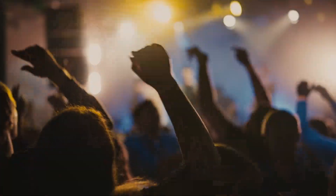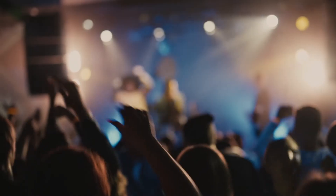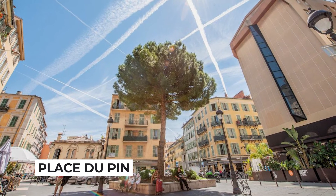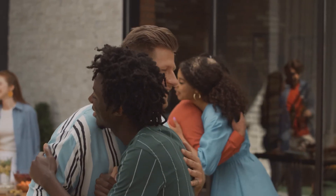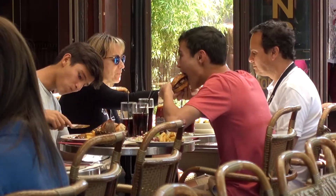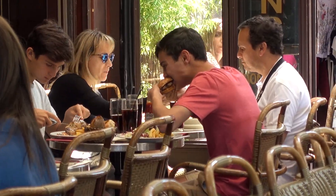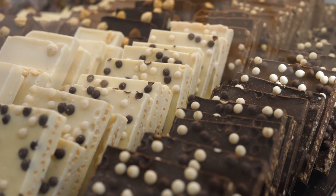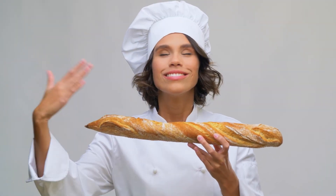The restaurants and nightlife in this lovely neighborhood are well-known. The Place du Pin, the center of the restaurant district of Les Petits Marais, is a bustling gathering place. The Rue Bonaparte is close by and is teeming with great fast food joints, cafés, pastry shops, specialized supermarkets, and gourmet food suppliers. The French know their food, so you really can't go wrong here.